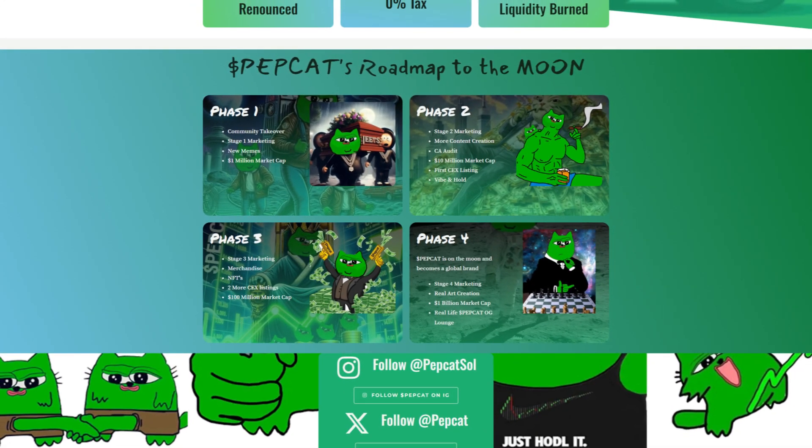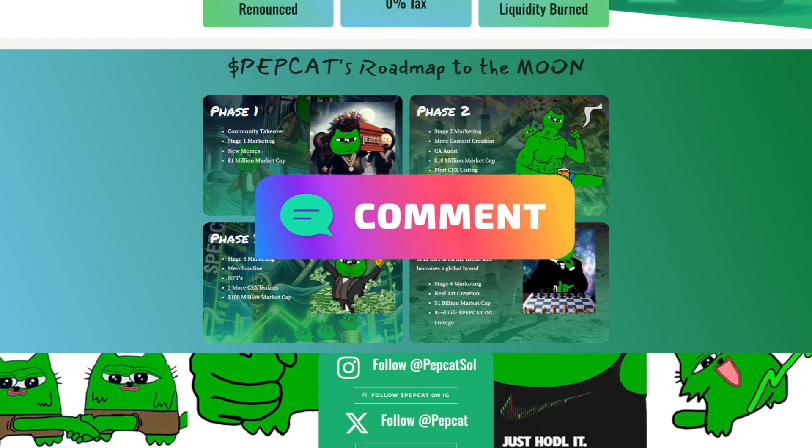$PapCat's roadmap to the moon. Phase 1 will have the community takeover, Stage 1 marketing, new memes, and a 1 million market cap.